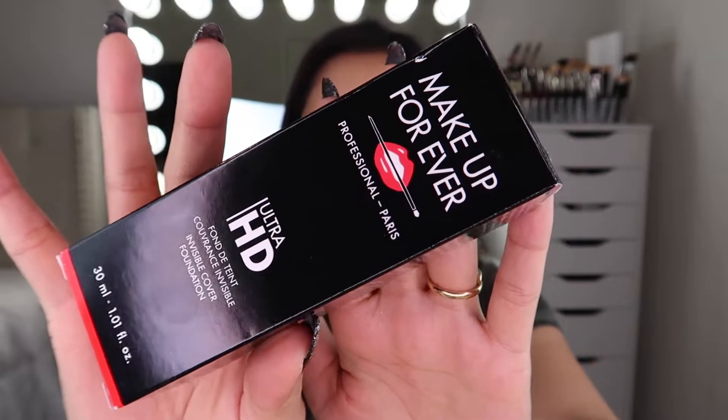The next item I bought was the Makeup Forever Ultra HD Liquid Foundation. This foundation is my holy grail — I've tried other foundations and I always come back to this one. I bought it because the shade I currently have is way too dark for my skin.